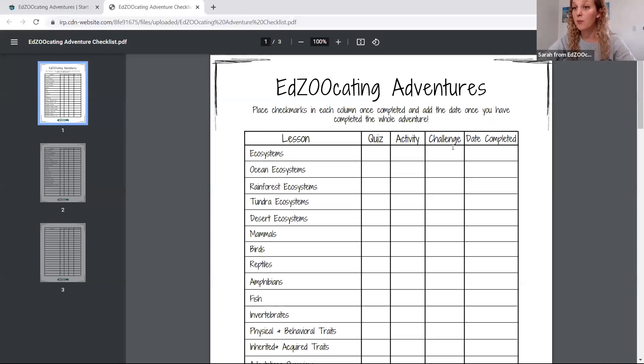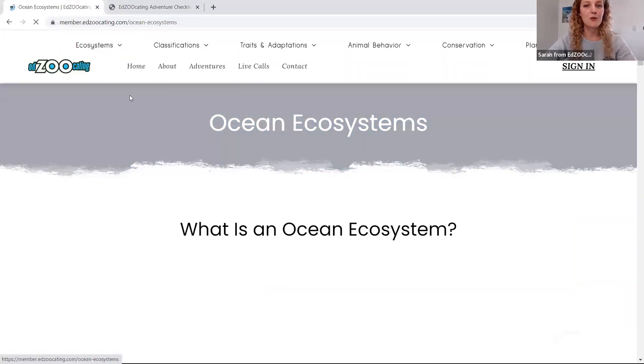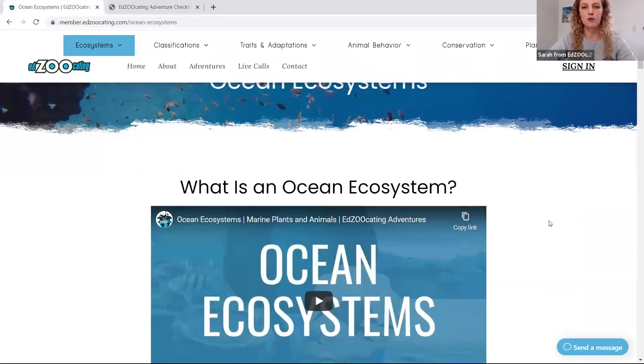It's also going to give you access to our checklist. You're going to want to print this so you can keep track of all the adventures that your learner has completed. And now if we hop over to one of our adventures, let's start with our ocean ecosystems.